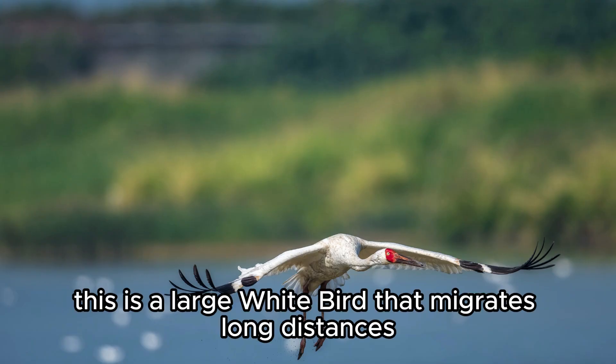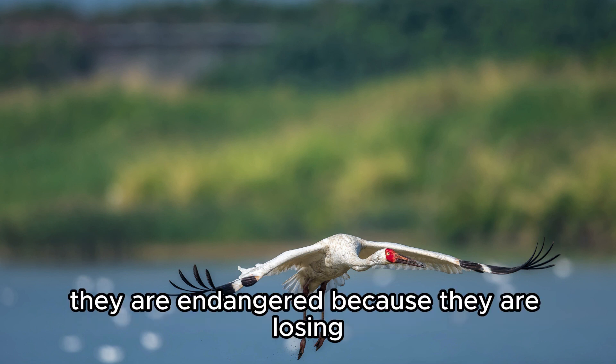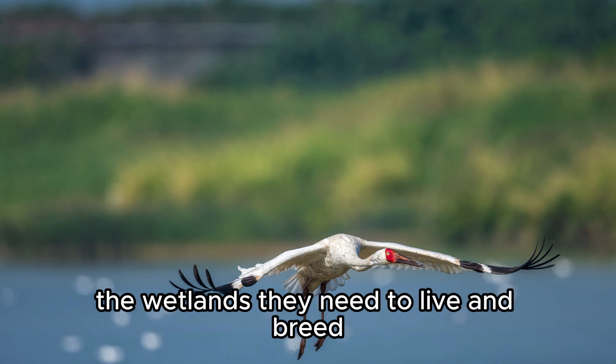Siberian Crane. This is a large white bird that migrates long distances from northern Russia to China and India. They are endangered because they are losing the wetlands they need to live and breed.